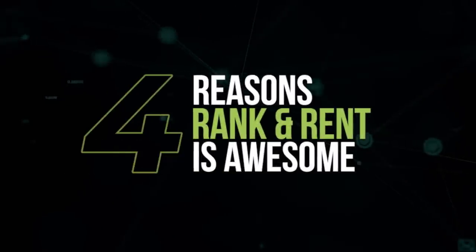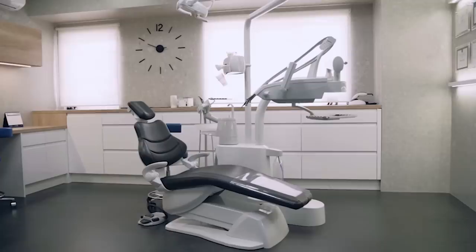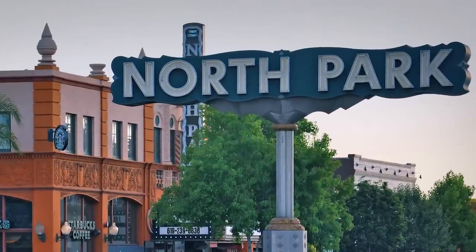There are four main reasons why the rank and rent model is so awesome. First, because it's easy. You're gonna be targeting local keywords rather than national ones. You're not gonna be ranking for 'Dentist', you're ranking for 'Dentist Chicago', or even easier, 'Dentist North Park', which would be a neighborhood in San Diego. This makes the rank and rent model awesome for beginner SEOs. It's also super easy to sell to clients. You're not gonna be approaching potential clients until you're already ranking and already have leads for them, which makes it a super easy pitch. You're not selling them SEO services, you're selling them leads, which is a no-brainer for every business.